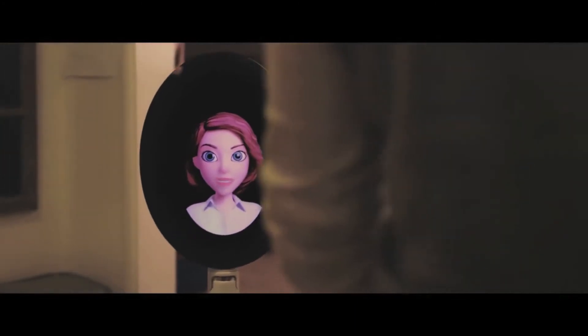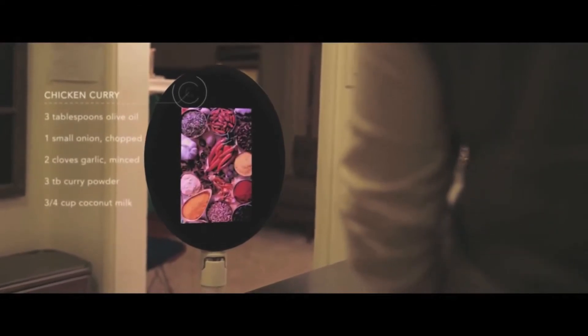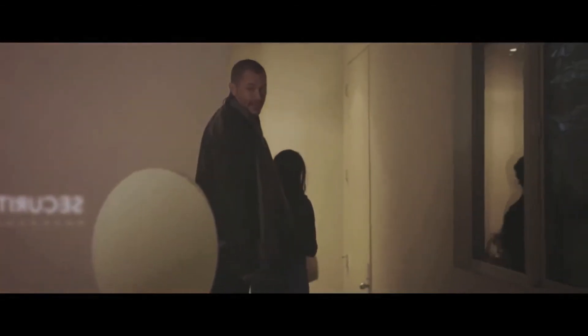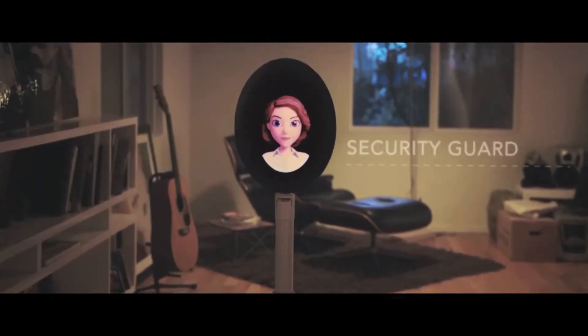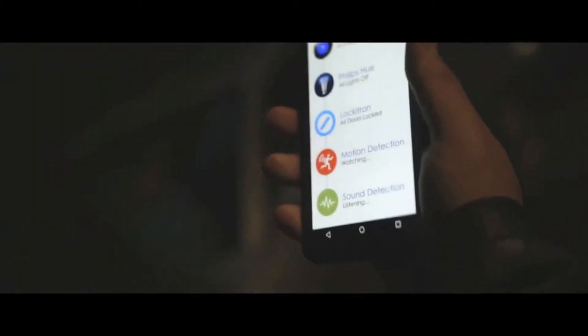She can also be a hands-free helper around the house. Could you pull up a recipe for chicken curry, please? I'll walk you through it step by step. She's even a personal security guard — watch the house. Able to monitor your home and your energy costs, while providing peace of mind with real-time video feeds of every room of your home.